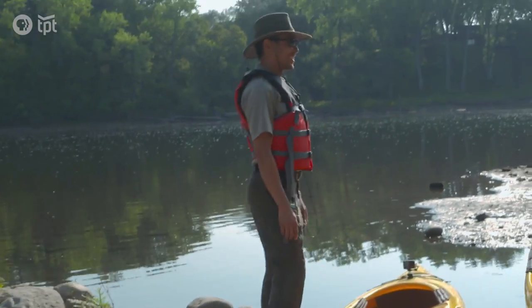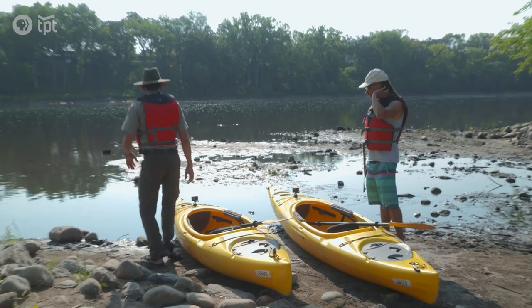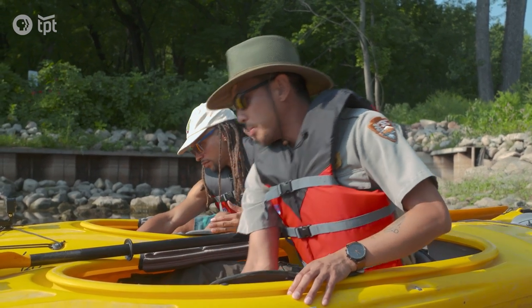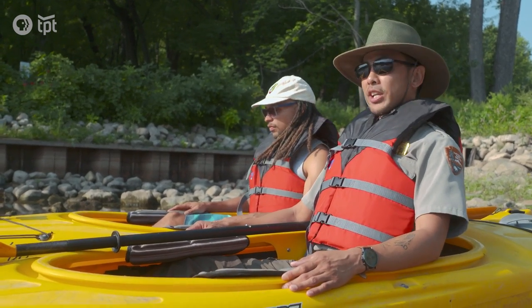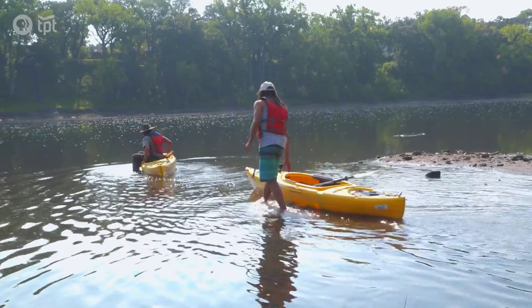I've got some experience, but what's the best way to get in a kayak? Rather than stepping into it, you want to actually sit into your kayak. You'll want to adjust the foot pedals where your feet are placed, so that you have a slight bend at your knees and your back is sitting comfortably in your seat. We're going to get a little bit more in the water, then we'll launch.